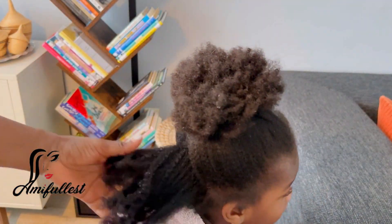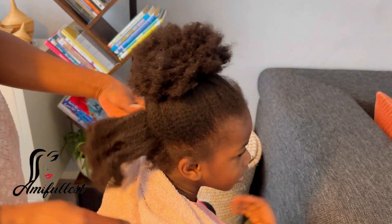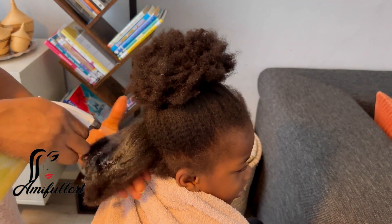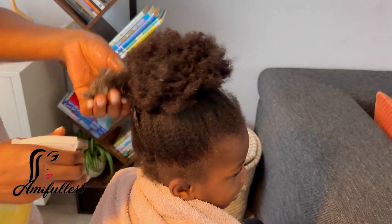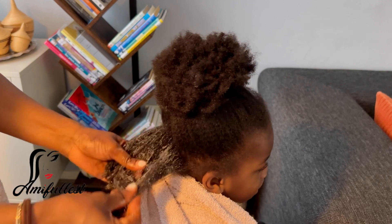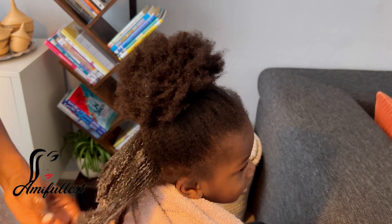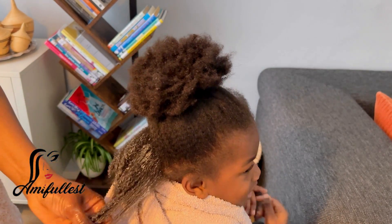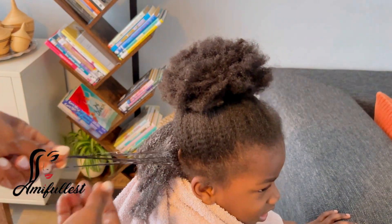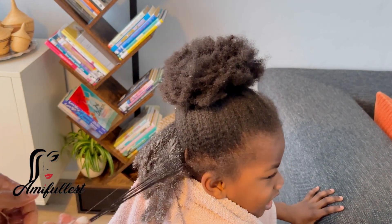Last week we didn't do a protective hairstyle. I just washed the hair and she asked me if she could wear her hair in a ponytail puff, so I was like no problem — it's also good to leave the hair to breathe sometimes. So that's what we did. The whole week she rocked the hair like that, and all I was doing was making my own DIY leave-in hairspray.